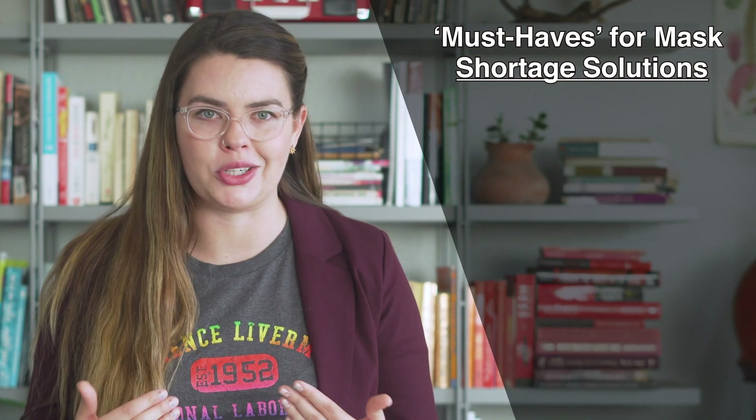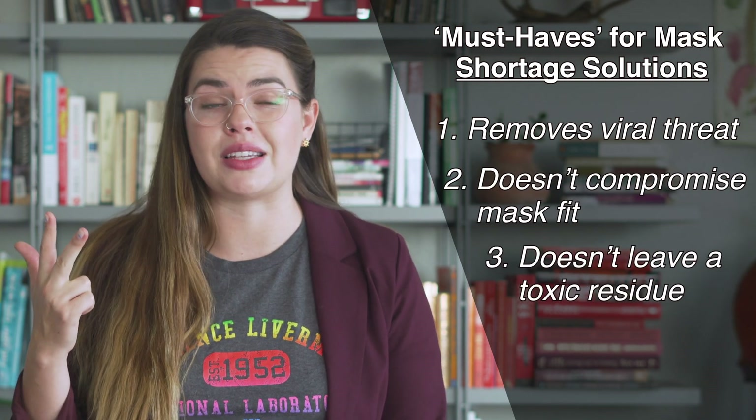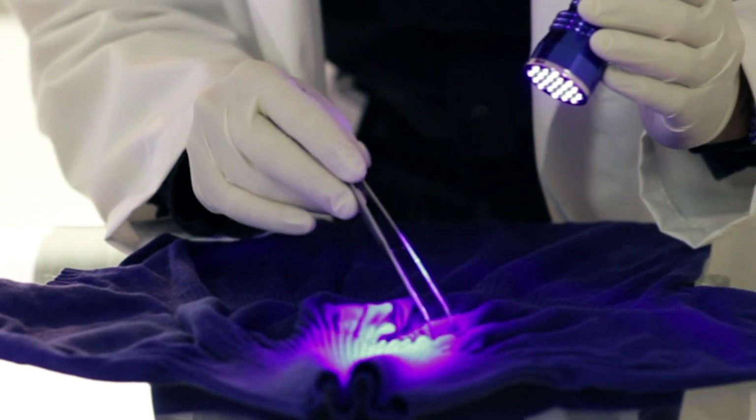And the problem is there's a shortage. It is always preferable to only use masks of all kinds once, but if we're not able to do that due to a shortage of supplies, then what's the next best option? A Livermore team has been exploring a three-headed question in relation to this: what solution can rapidly remove the viral threat, but not compromise the way the mask fits on the user's face or leave a toxic residue that could harm the user? Bleach and other disinfectants can damage the filter. UV light doesn't penetrate deep enough to fully disinfect the filter.